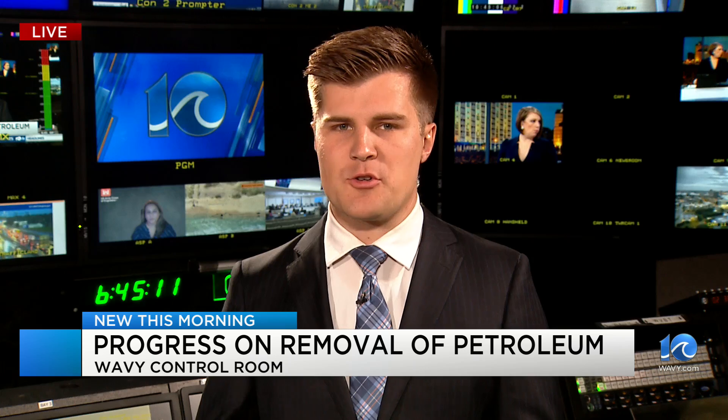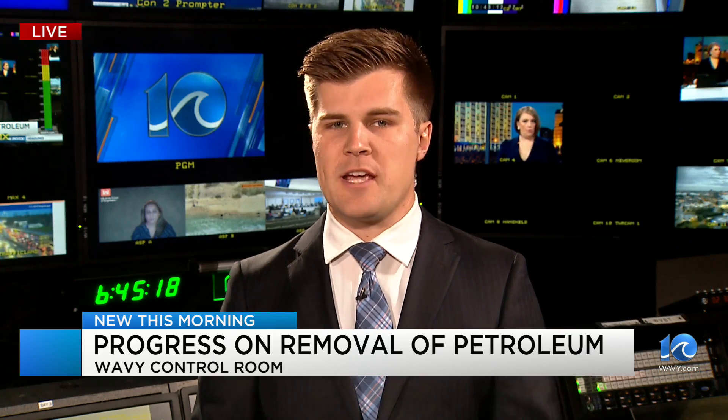Erosion at an old naval base in Buxton continues to haunt one of the nation's most popular beaches. Within the last few weeks, heavy winds knocked a large amount of sand off the site. Dare County leaders say it is now leaking more petroleum into the ocean, making it even more dangerous for neighbors and visitors.